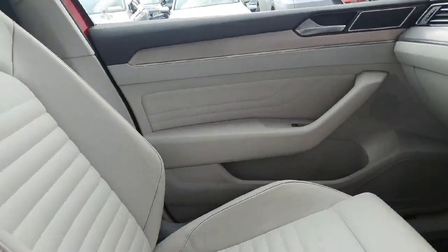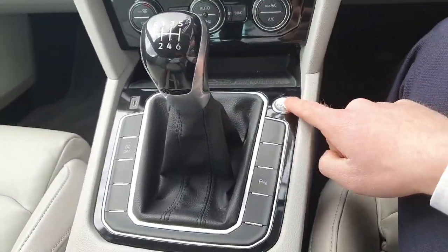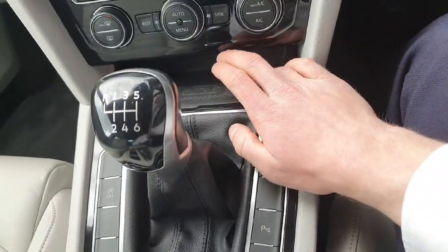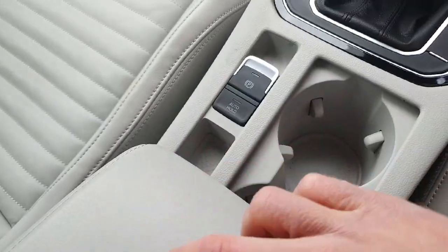Looking inside the car, we can see it comes with a cream leather interior, 6-speed manual transmission, a stop-start button for the engine, wireless phone charging just in there, along with your parking brake and auto hold, and cup holders on your armrest.